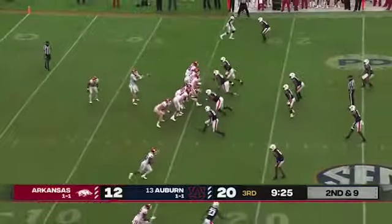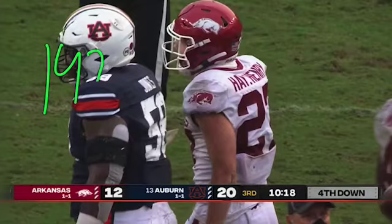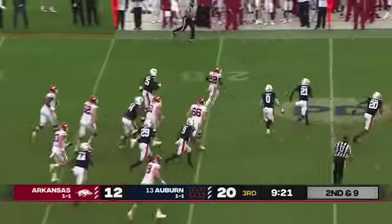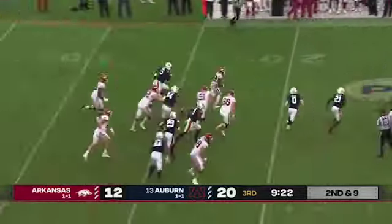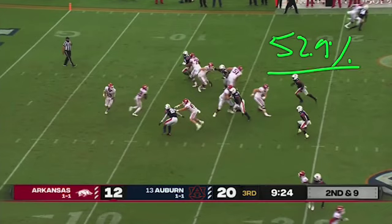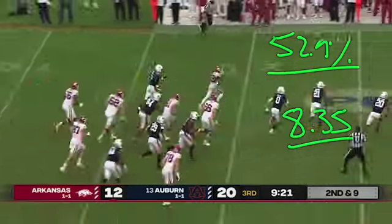All in all, 142 yards — the fifth most by this offense in our parameters — and it just finished outside of its most successful concepts, with a 52.9% success rate and 8.35 yards per attempt.